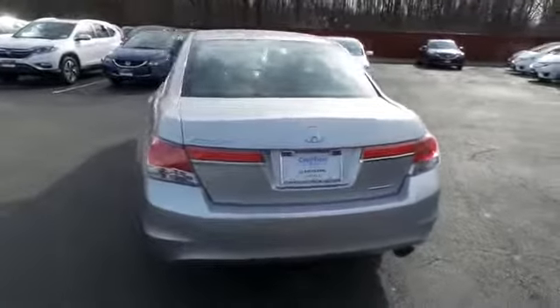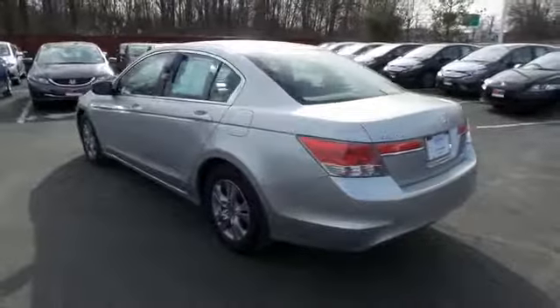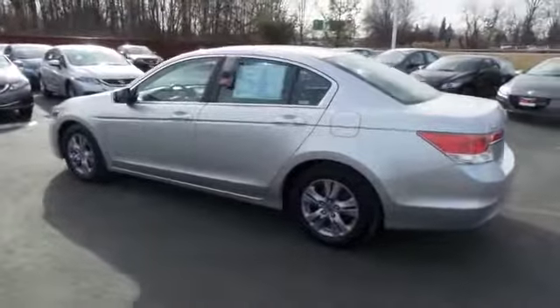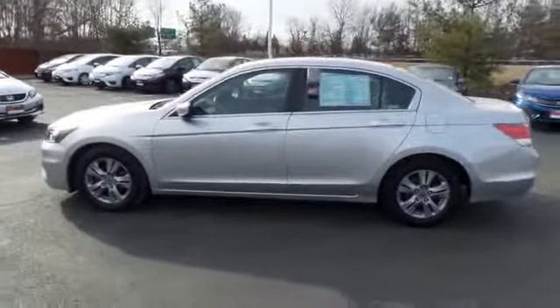This beautiful Accord Special Edition has just arrived at Honda of Nanuet. It only has 33,000 miles. It's gone through a comprehensive multi-point inspection and it's backed by a seven-year, 100,000 mile powertrain warranty.